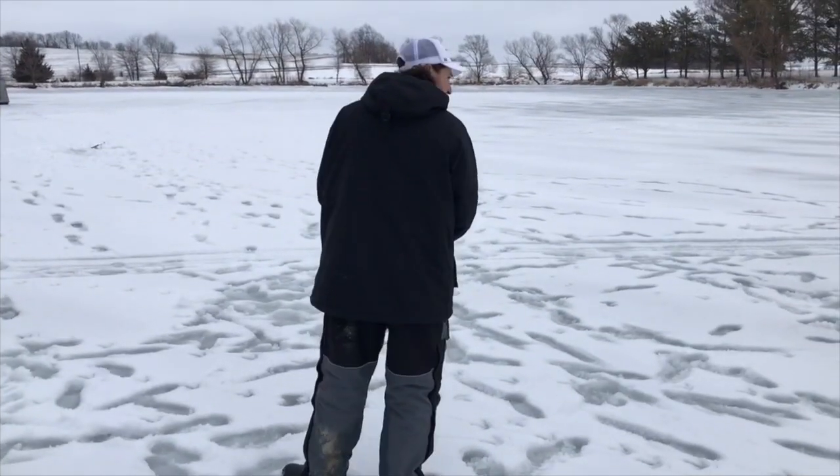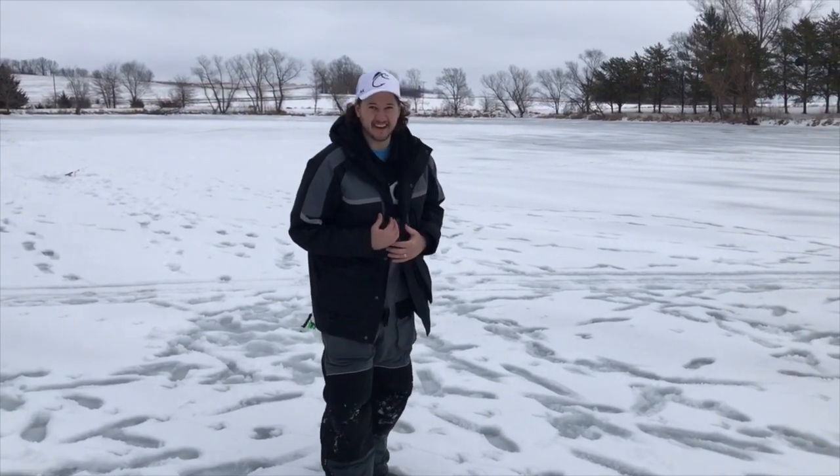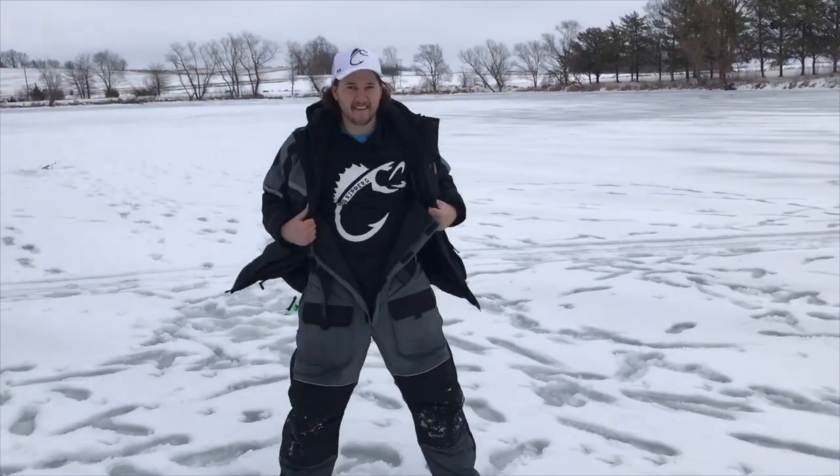Oh hey, didn't see you there! While we're talking, don't forget to get your Rod Ripper merch — link down below.